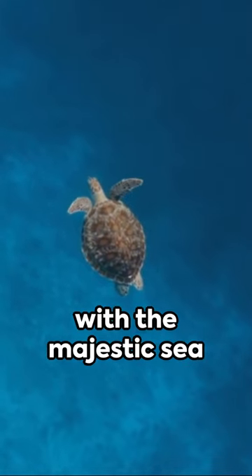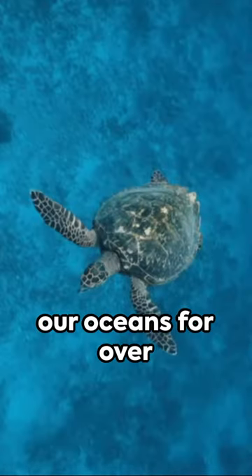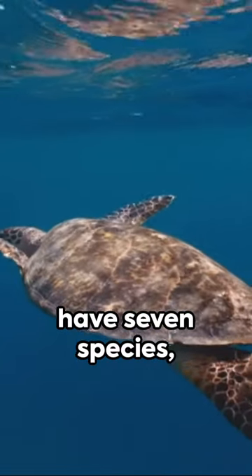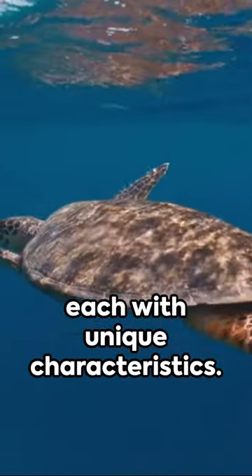Welcome to a minute with the majestic sea turtle, a creature that's been gracing our oceans for over 100 million years. Roaming the seas, these marine voyagers have seven species, each with unique characteristics.